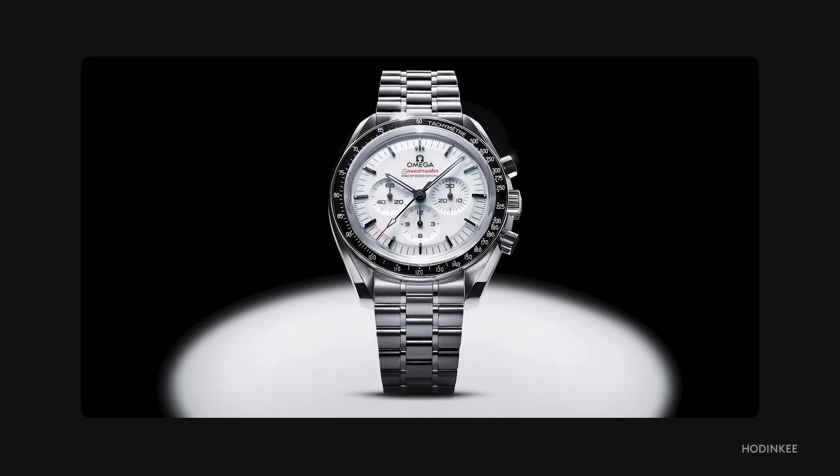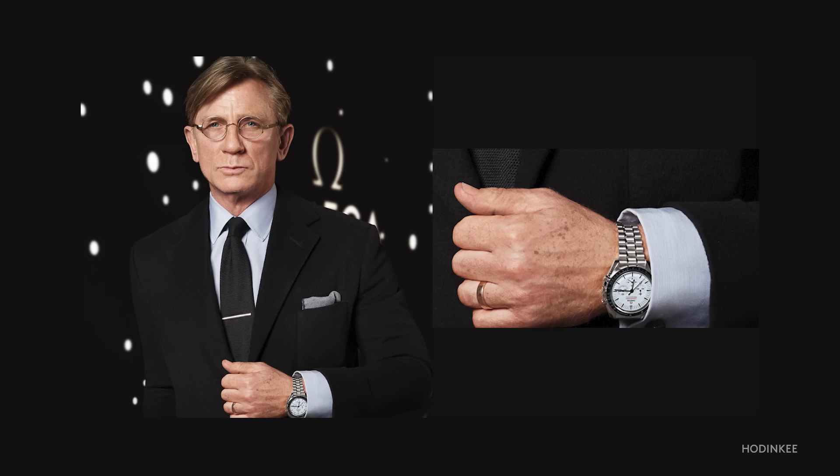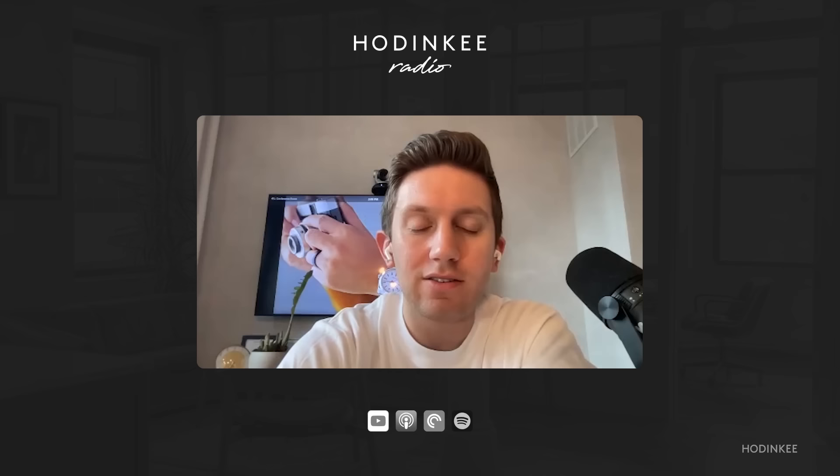The first thing we're going to talk about is something I alluded to — the biggest release of the year, I would say. Anytime a new Speedmaster is released it's exciting news. Just this week, we got a white dial Speedmaster — long sort of teased. Daniel Craig wore it to the Omega event last year in New York, so we knew it was coming. The surprise is that it's a Speedmaster — exactly what we expected. The Speedmaster is a Speedmaster, but the dial is a white lacquer. Ben, any thoughts on what we saw from Omega?